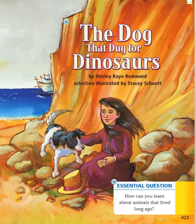The Dog That Dug for Dinosaurs by Shirley Ray Redman. Selection illustrated by Stacey Shewitt. Essential question: How can you learn about animals that lived long ago?